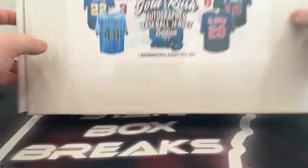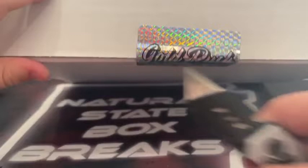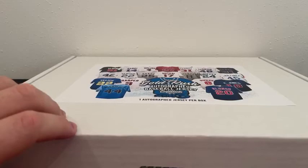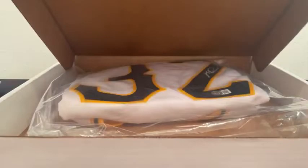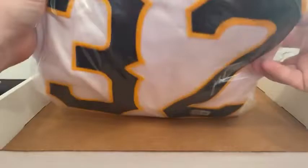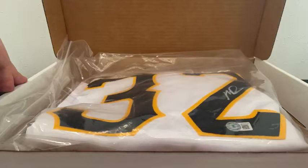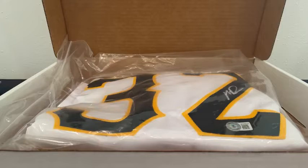It is jersey time! There will be a jersey in here in a Ziploc — I'm not going to open it; that's up to the winner. 2022 Gold Rush Autograph Baseball Jersey Edition, Series 3. We see the number 32 — that looks like Pittsburgh. I'm going to have to look this up. Are we saying J.D. Davis? You guys may have to help me out on that one.